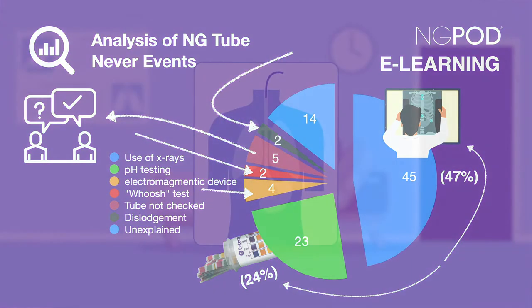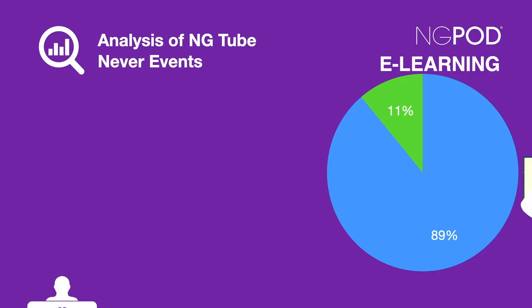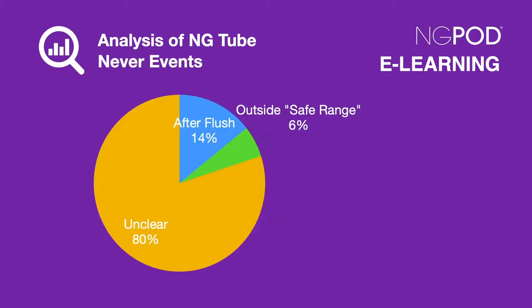2 appeared to have been caused by displacement following correct initial placement, and 14 did not have a clear explanation of the cause. Where the related cause of a never event was x-ray, 40 out of 45 — which equates to 89% — were due to the misinterpretation of an x-ray. A further 5, equating to 11%, were due to the incorrect x-ray being reviewed.